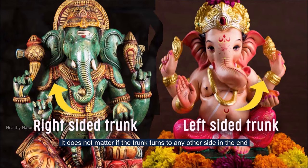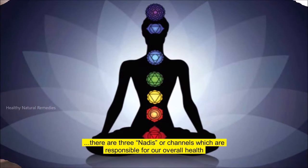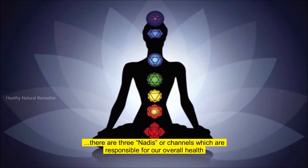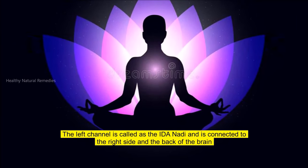It does not matter if the trunk turns to any other side in the end. In Hinduism, according to the Nadi Vidya of the human body, there are three Nadis or channels which are responsible for our overall health. The left channel is called the Ida Nadi and is connected to the right side and the back of the brain.